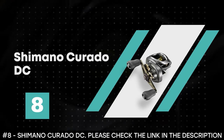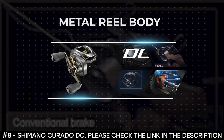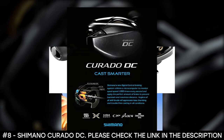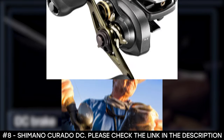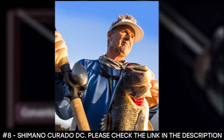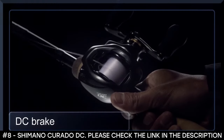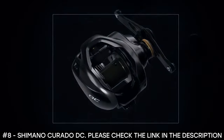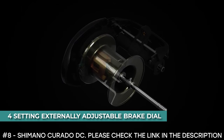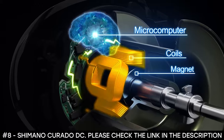Number 8: Shimano Curado DC. This reel features a Hagane body — a metal reel body with high rigidity — whose stiffness and resistance to impact eliminates body flexing, giving the angler cranking power with efficiency and strength. It boasts CI4 Plus material, the ultimate lightweight technology. The X-Ship provides gear durability by supporting the pinion gears on both ends with bearings, keeping the gear in position even under heavy loads. The micro-module gear system creates a smooth retrieve, and an intelligent digital control braking system with a four-setting externally adjustable brake dial is included. It also features a cross-carbon drag material that provides a wider range of drag settings and promises the smoothest Shimano drag performance ever.